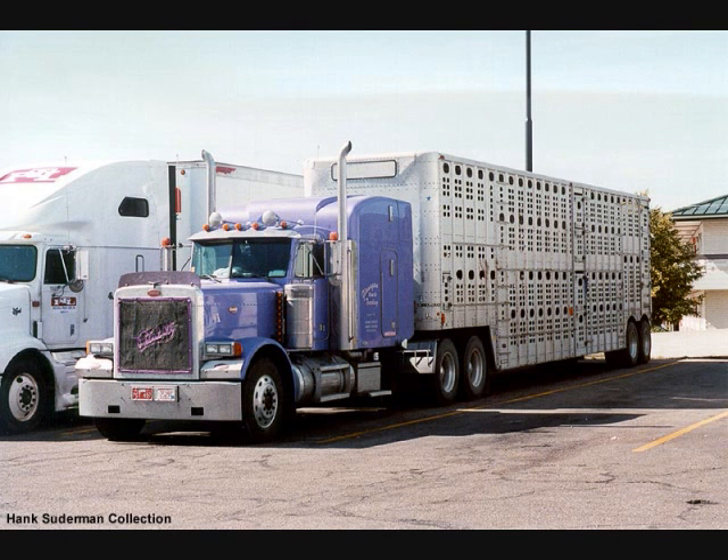Then we also have the bull rack. These are the cattle haulers. These are also a favorite on the lookout for the chicken coops, but they're not as commonly looked at. They do tend to run heavy, so they do draw attention.